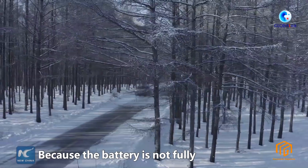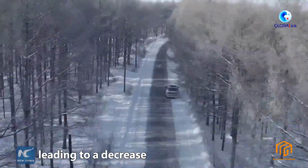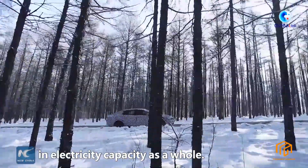Why is that? Because the battery is not fully charged or discharged, leading to a decrease in electricity capacity as a whole.